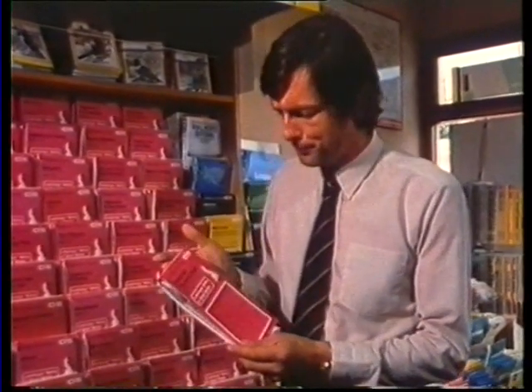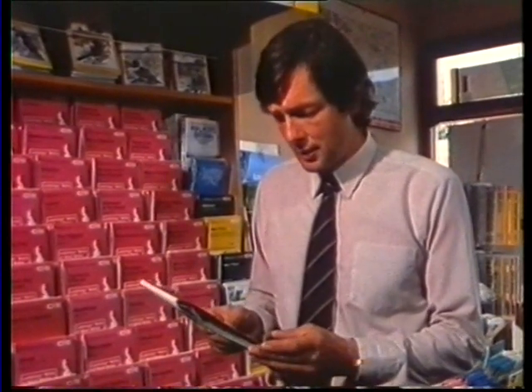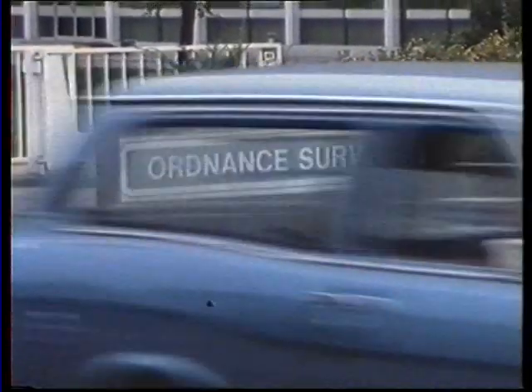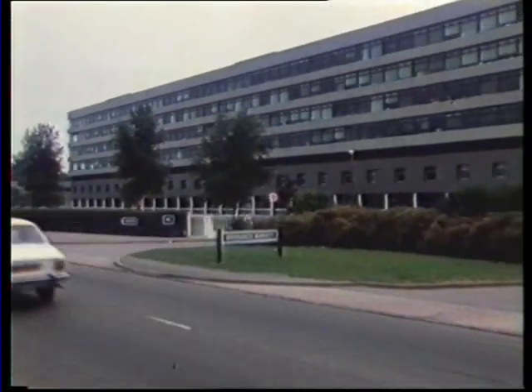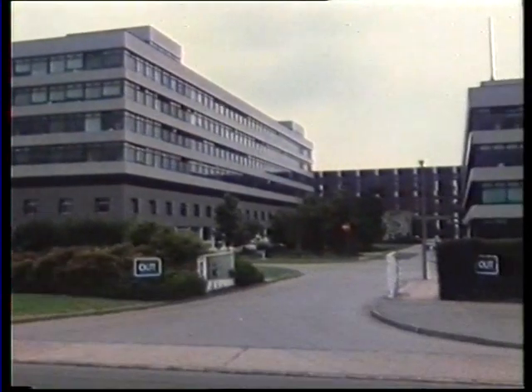Ordnance Survey Map. Maps are things that we take for granted these days, but have you ever thought what it takes to make one of these things? It's rather like the daily bottle of milk that turns up on the doorstep — what's involved in getting it there is another question. Map making is a highly sophisticated technical process; in fact, it's a whole series of processes, and one aspect which is vitally important is photography. The headquarters of the Ordnance Survey is here in Southampton, where 2,000 people are involved in the production of 12 million maps a year.